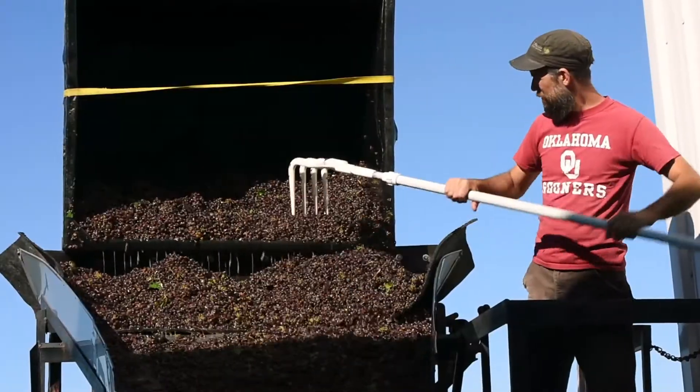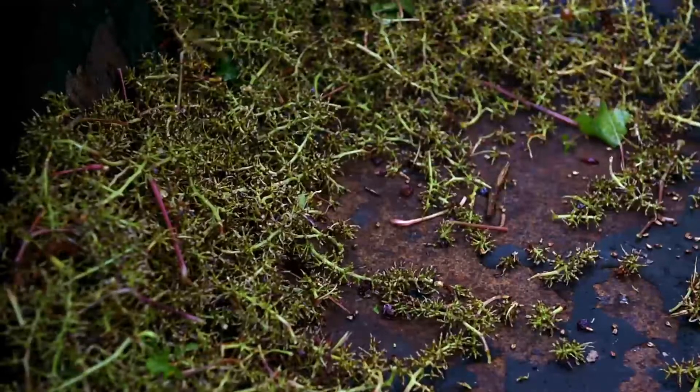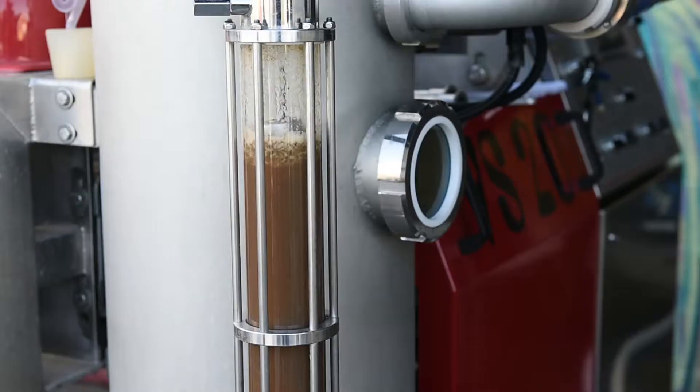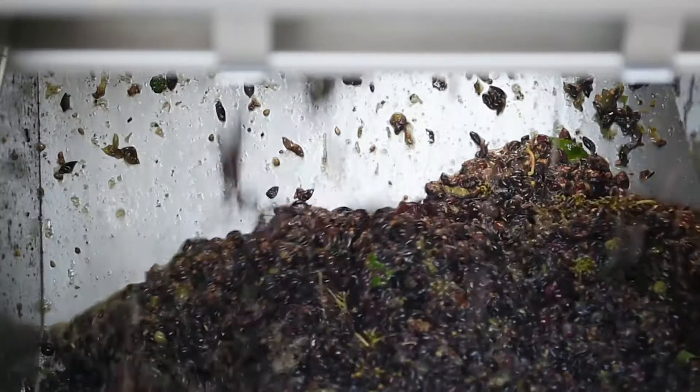Once they're picked up out of the vineyards, we'll process them up on the crush pad. We will de-stem the Pinot Gris and then squeeze the juice in the press. That juice will be collected and then chilled overnight, racked off the next day, and then inoculated, and then fermentation would proceed.